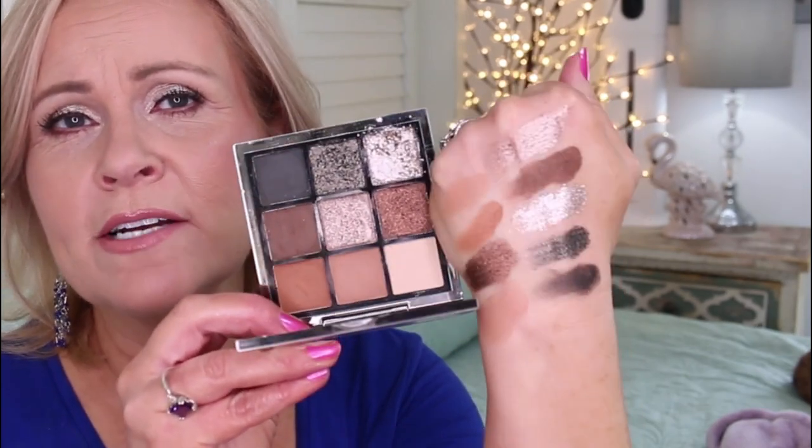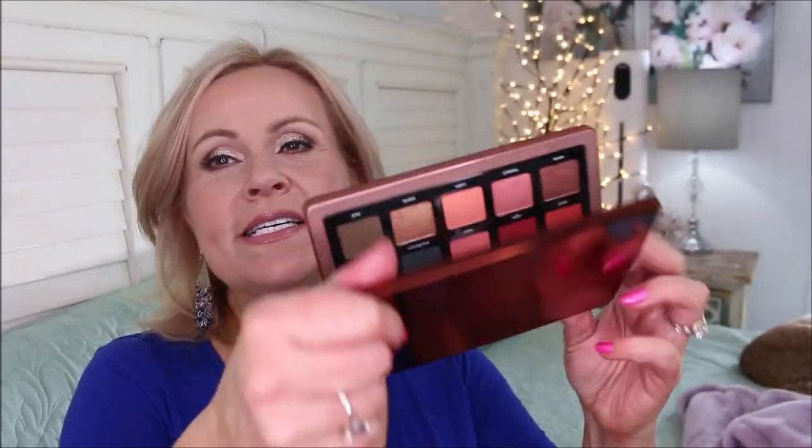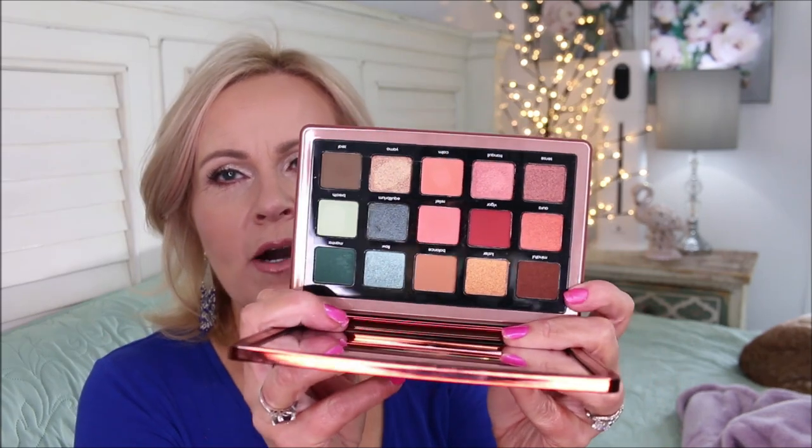Hand swatches look much more vibrant than what you actually see on the eyes. That silver-taupe color right here is just wow — so beautiful on the eyes. I also picked up the new Natasha Denona Zendo palette that just came out. I like it — I think it has some beautiful looks you can create with the different colors and how she's set it up.